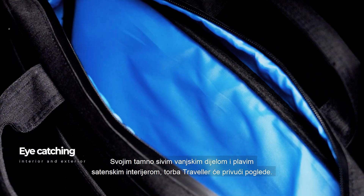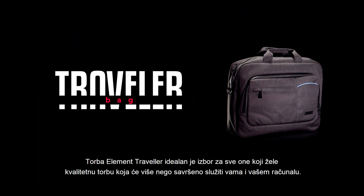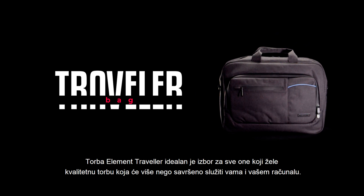With its dark gray exterior and blue satin interior, it will really attract looks. The Traveler bag is an ideal choice for those who want a quality bag that will serve them and their laptop more than perfectly.